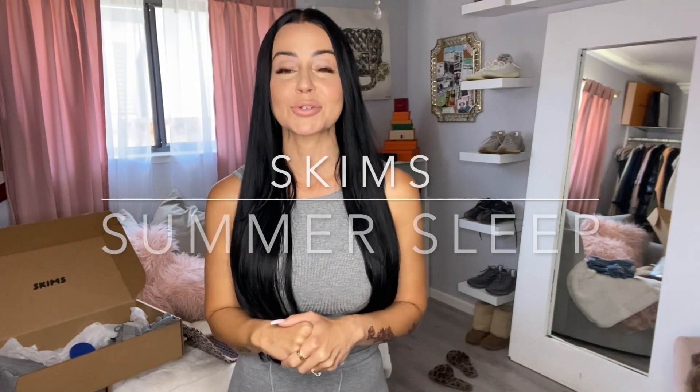What's up guys, it's Janine. Welcome back to my channel. Today we're doing a Skims Summer Sleep Try-On Haul. Stay tuned.